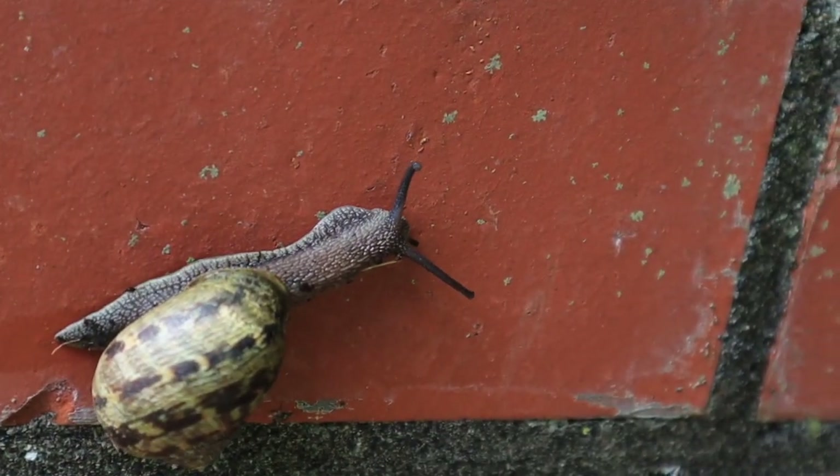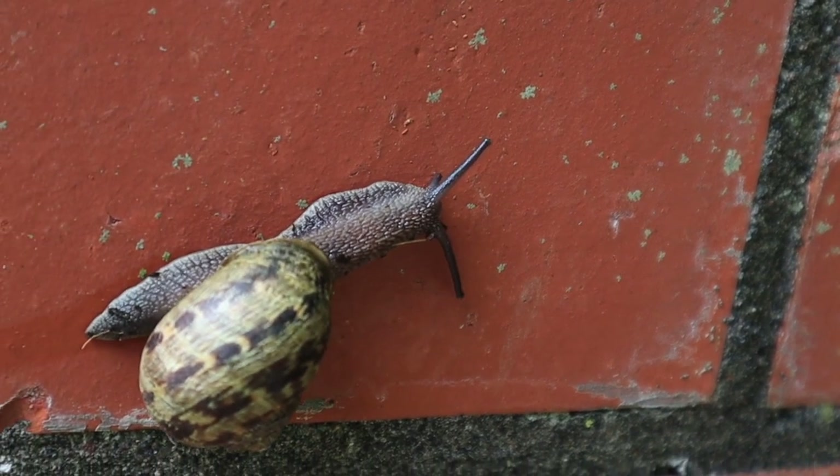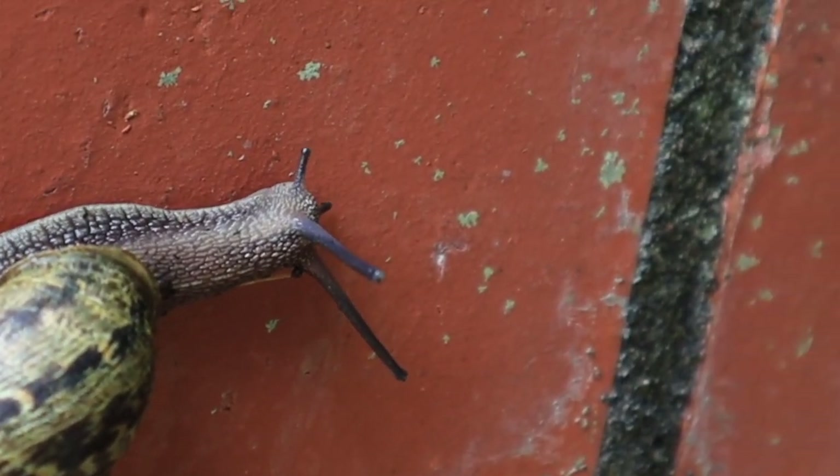Those long sticks at the front of the snail are called stalks, and at the top of those stalks are the snail's eyes. Snails don't see very well. The eyes are used to sense light and dark.